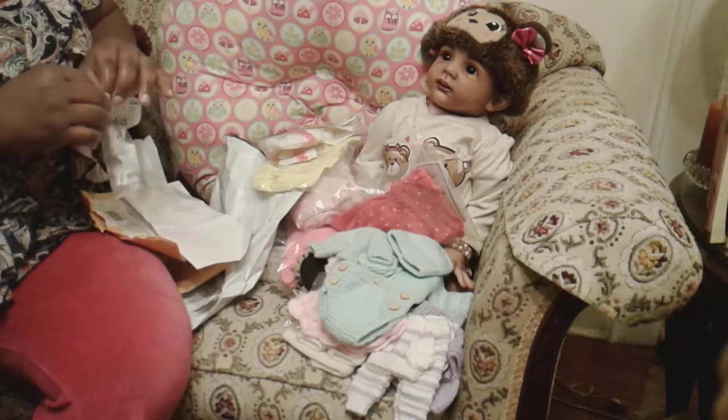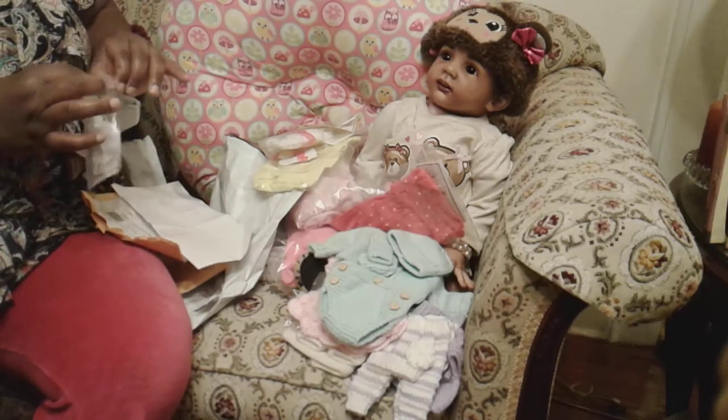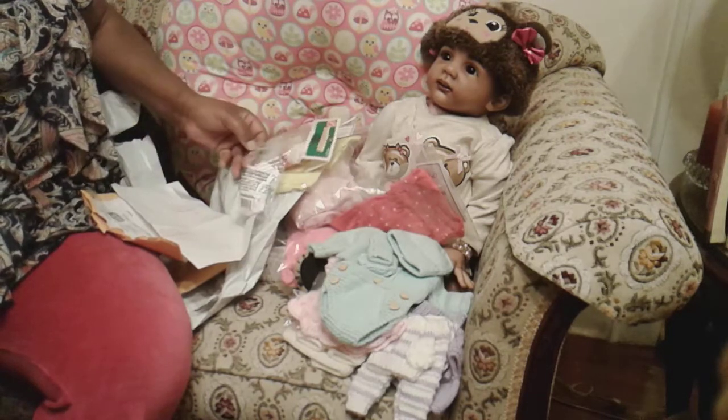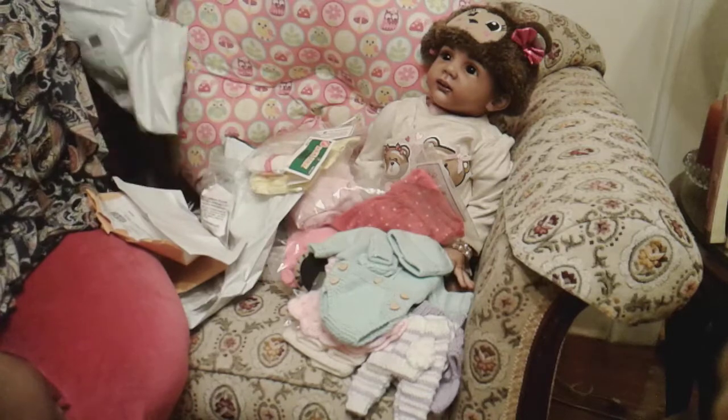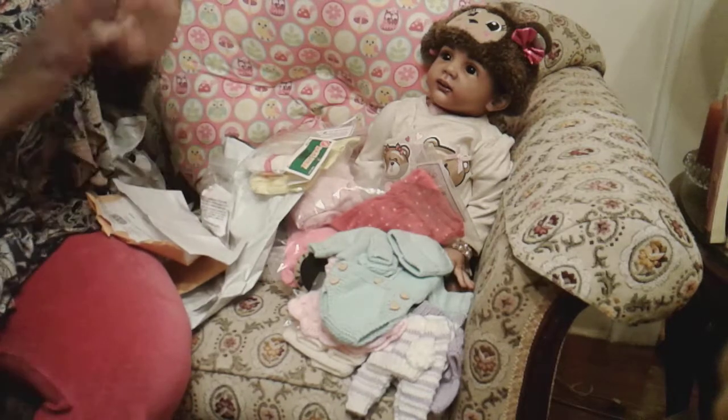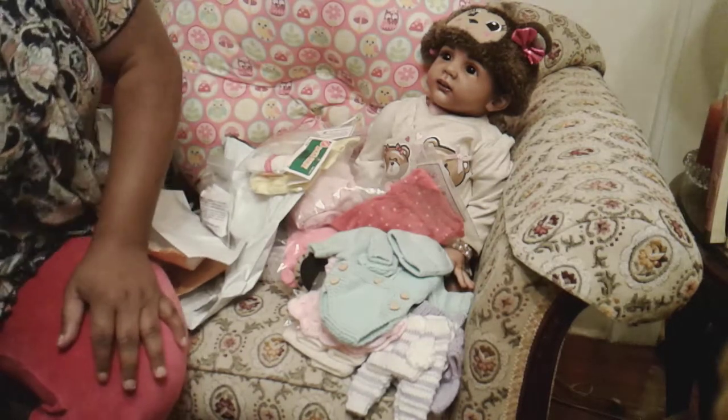I saw Erica's videos talking about her little nesting stage and things to purchase to have ready for the newborn. Right now all I'm showing is clothes, but I've got a couple of other things I just can't put my hand on right now.